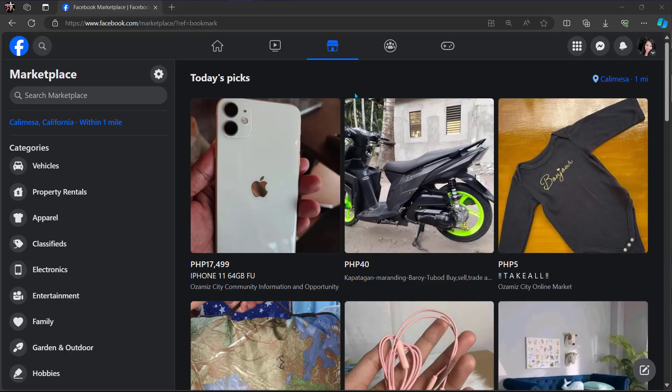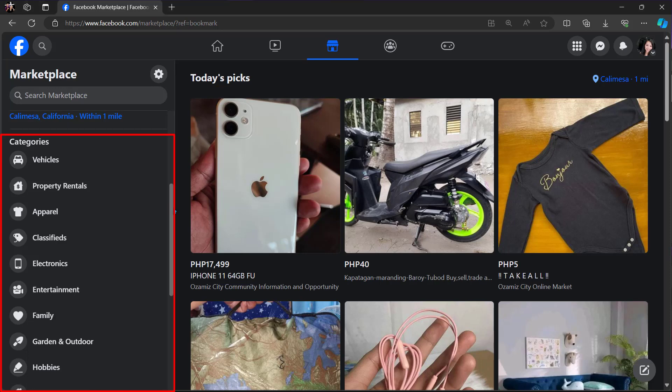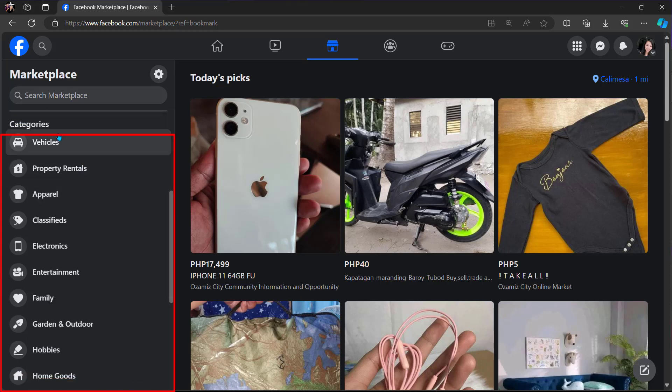Facebook Marketplace organizes listings into 19 categories including Shopping, apparel, electronics, entertainment, garden and outdoor, hobbies, home goods, pet supplies, and toys and games.